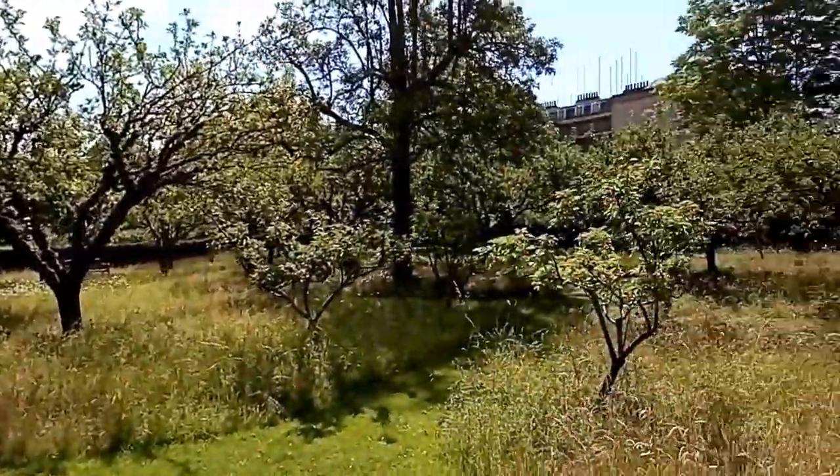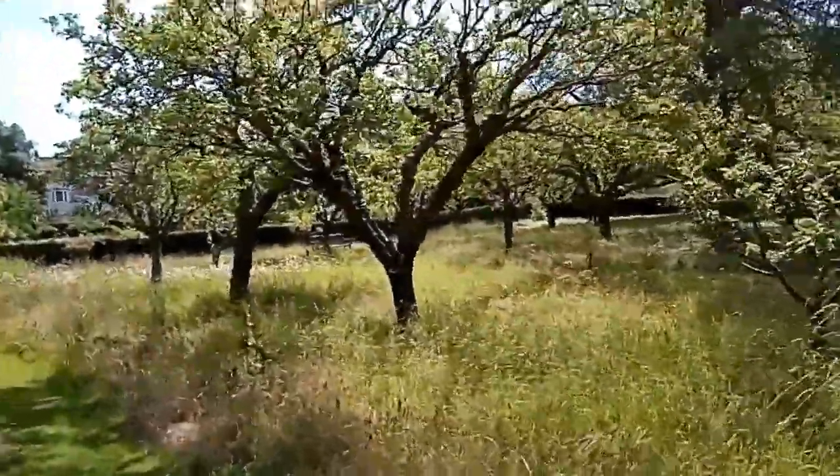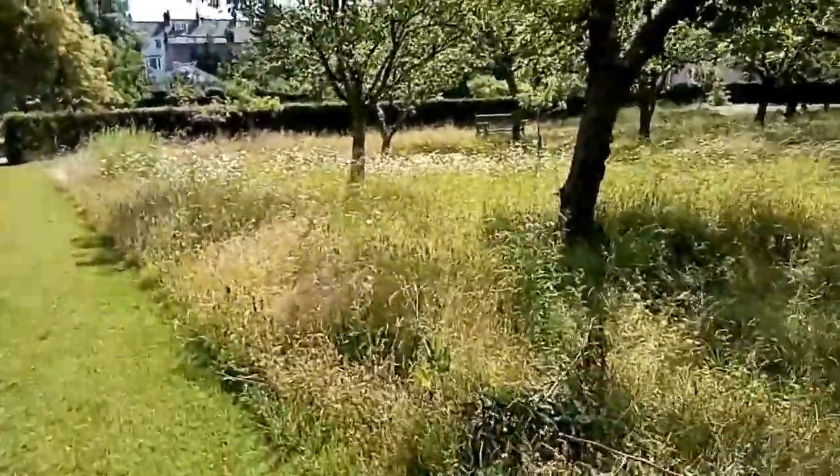In summer they allow it to go a little bit wild and unkempt in a lovely way. And then by the time we come back in autumn it usually has everything mowed.